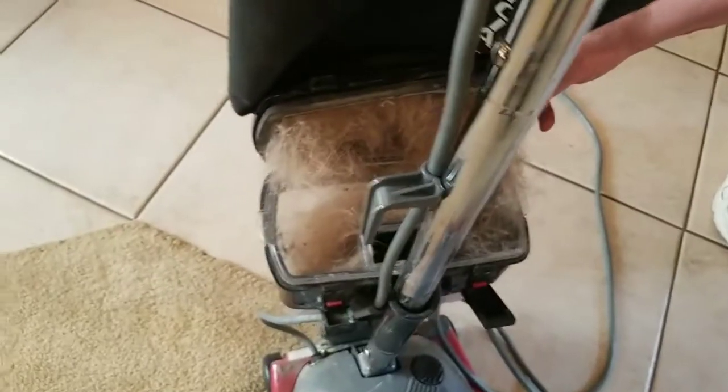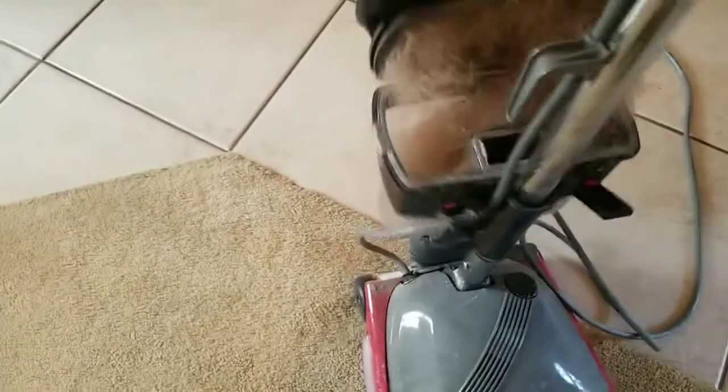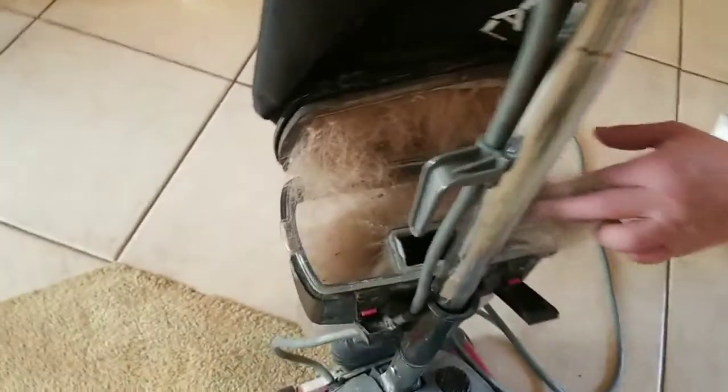All right, let me just do it the old-fashioned way. Look at that. This is a dust cup, and all of this came out of this carpet.